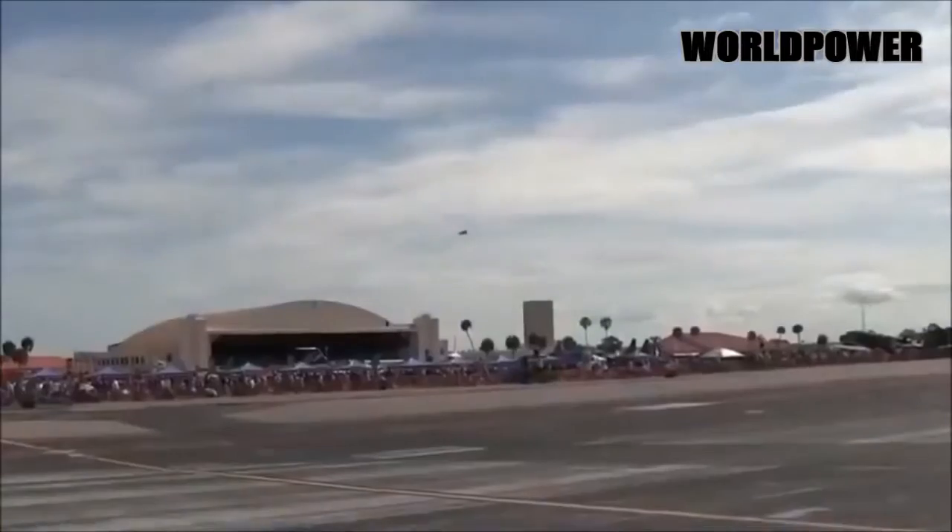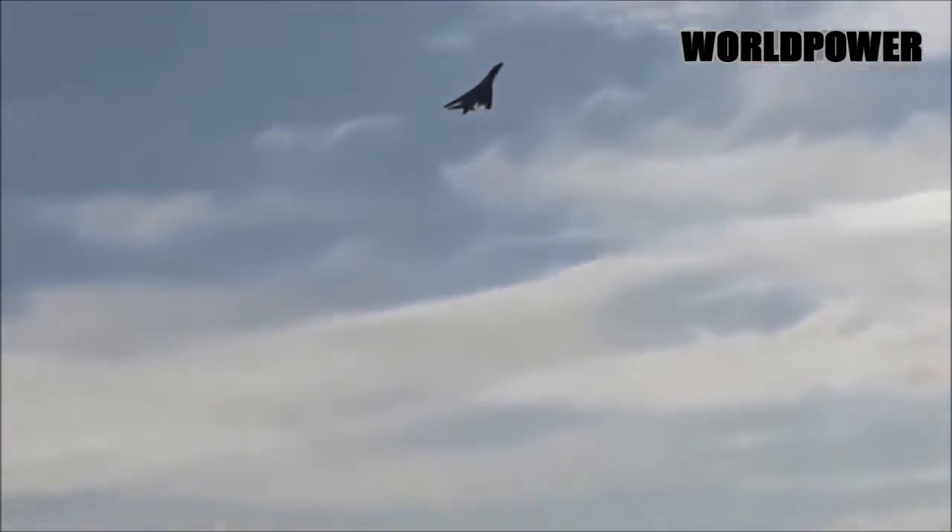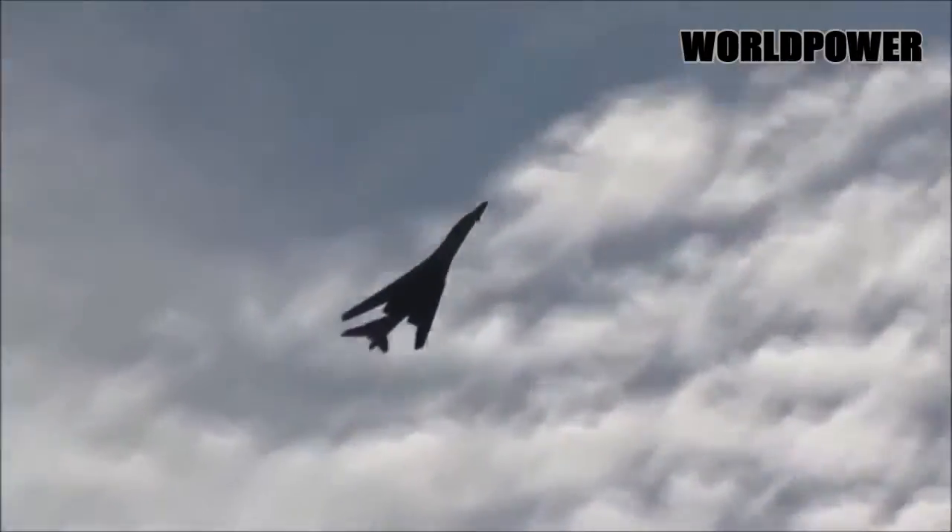While the B-1A had a top speed of over Mach 2.0, the B-1B can barely manage Mach 1.25 as a result of its many structural changes and fixed geometry inlets.